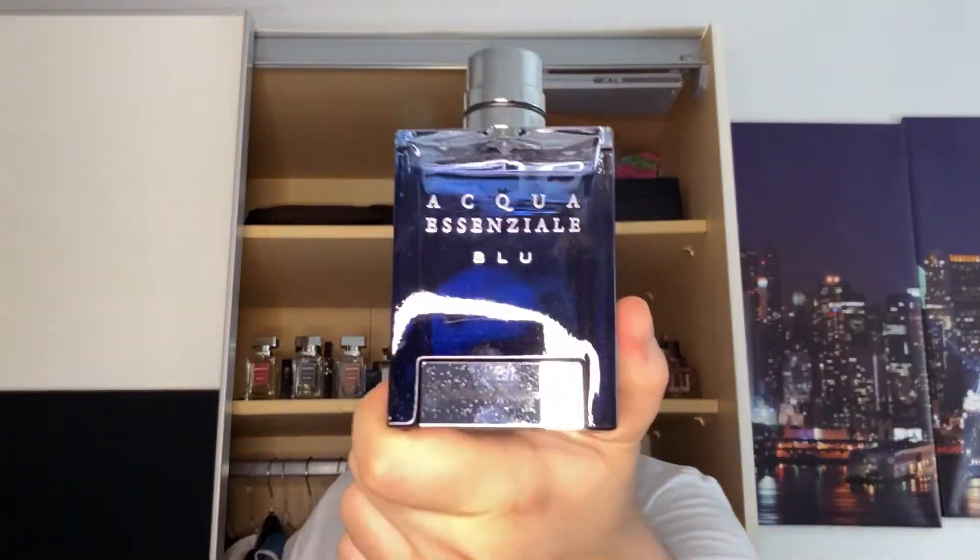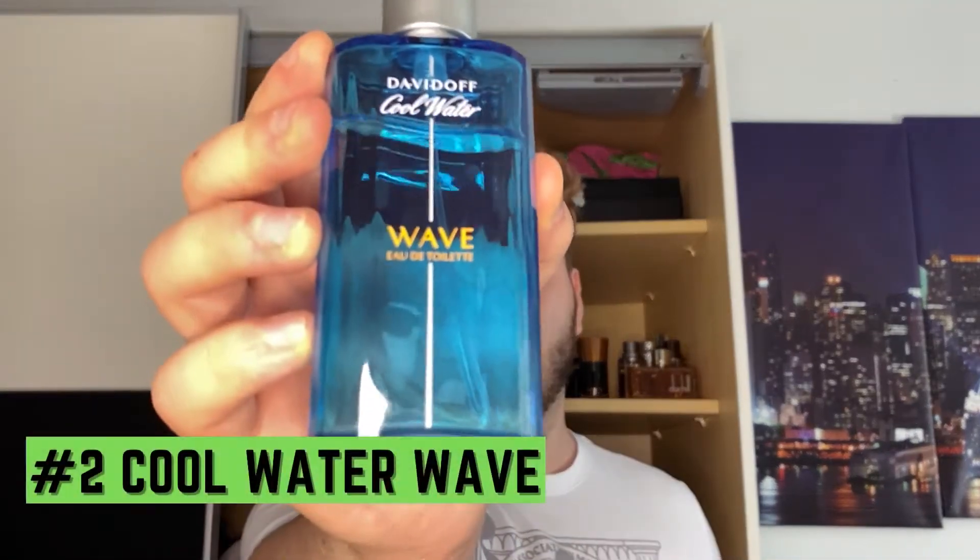Salvatore Ferragamo Acqua Essenziale Blue in the number three spot. At number two we have another freshie — much better suited for high heat. A lot of people compare this to Invictus Aqua 2016, which I haven't smelled, but if it smells anything like this I think that one is a really good fragrance. I'm talking about Davidoff Cool Water Wave. I got it in a gift set — 75ml — and if I run out I'm definitely getting the 125ml.